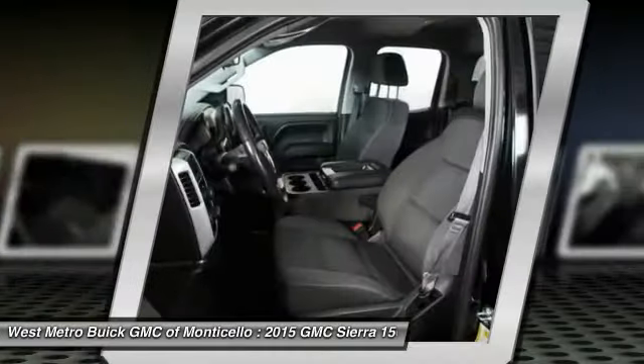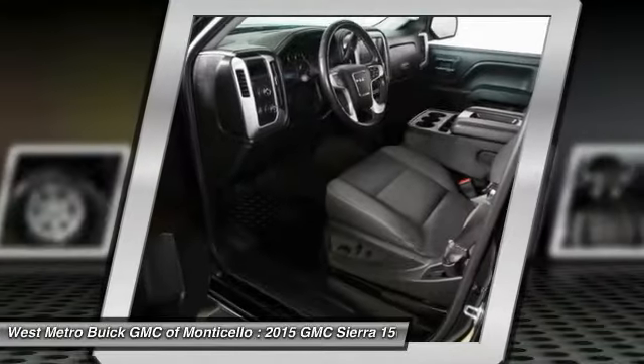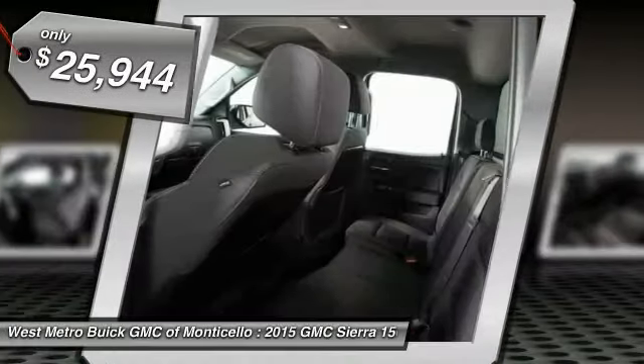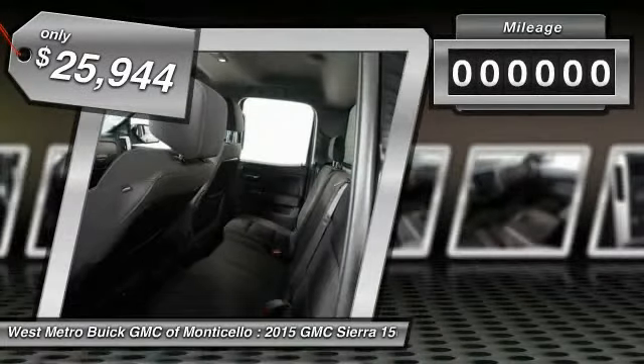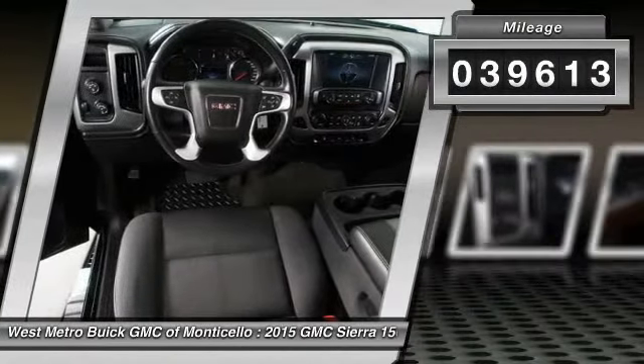An electronically controlled automatic transmission that combines high max hauling capability with precise control. It's priced below $30,000, and this vehicle has less than 40,000 miles.